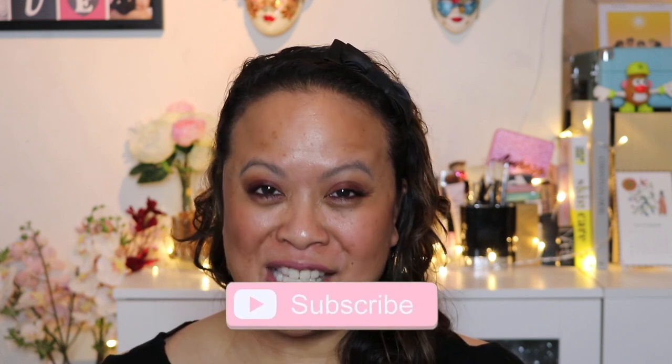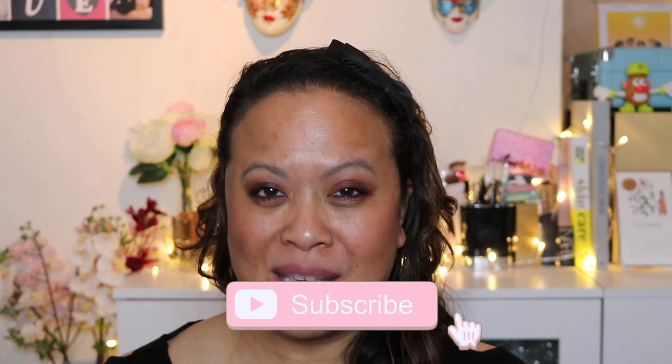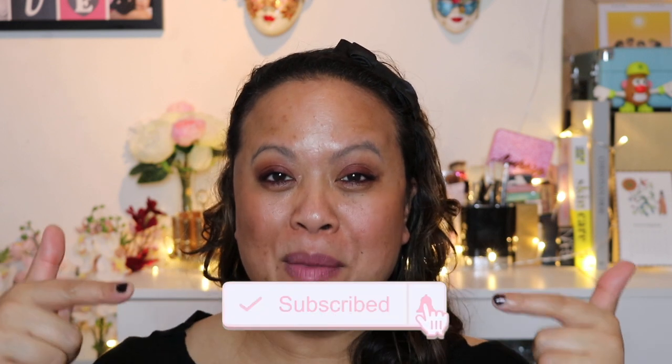Hello and welcome to my YouTube channel. If you're new to this channel, my name is Amra and this is Amra's Beauty Blog. I'm a freelance makeup artist with a passion for all things beauty. If you're a subscriber, welcome back. If you like this video and would like to see more, please don't forget to hit the subscribe button and the notification bell for weekly uploads.